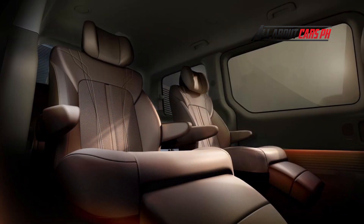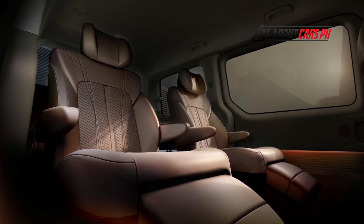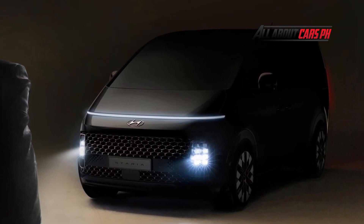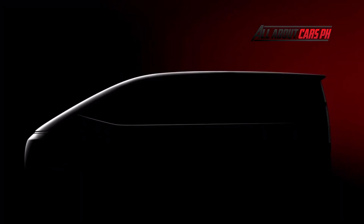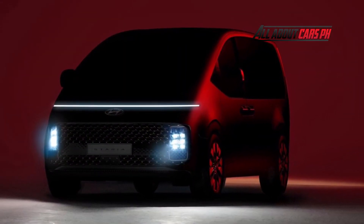Those massive windows bring in a lot of natural light into the cabin, giving the impression of more space inside. It also has a wide dashboard with a floating infotainment system and a dash-mounted electro-mechanical gear selector. There is leather all over the cabin, and it also comes with ambient lighting from front to back. Hyundai seems to be aiming high with the luxury model — the Premium Edition has a pair of ottoman seats in the second row instead of a bench.